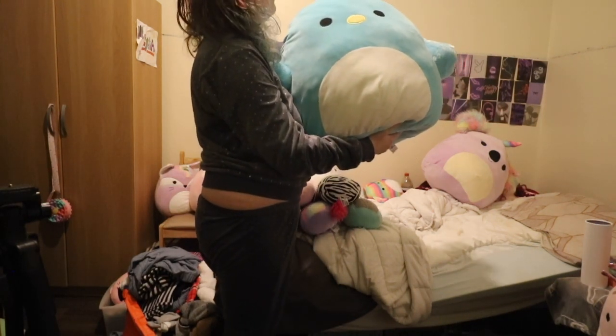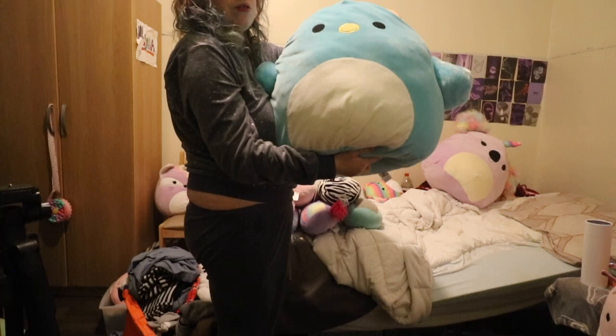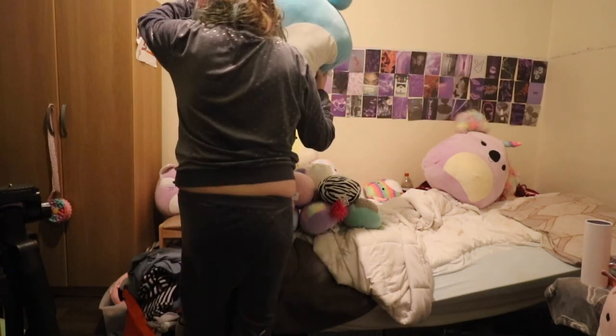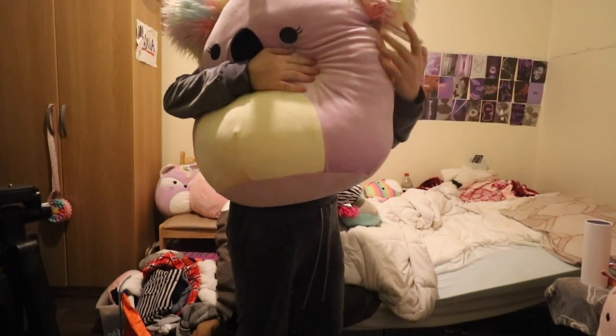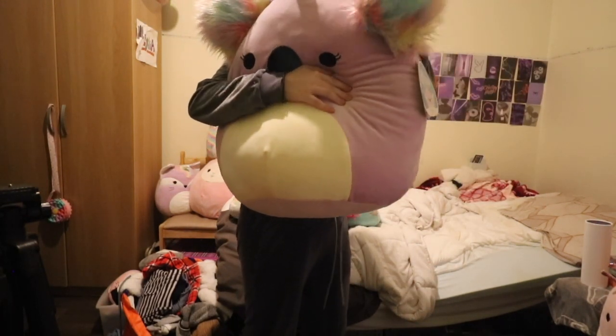I've got this big boy — it's a Swan — Cecilia the Swan. She's one of my first. This is my favourite Squishmallow: Bethany the Koala Corn.